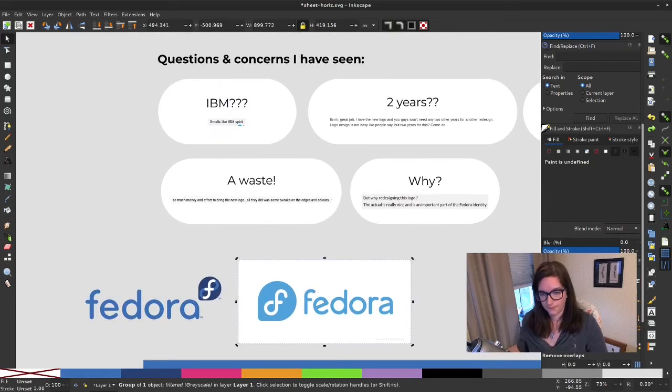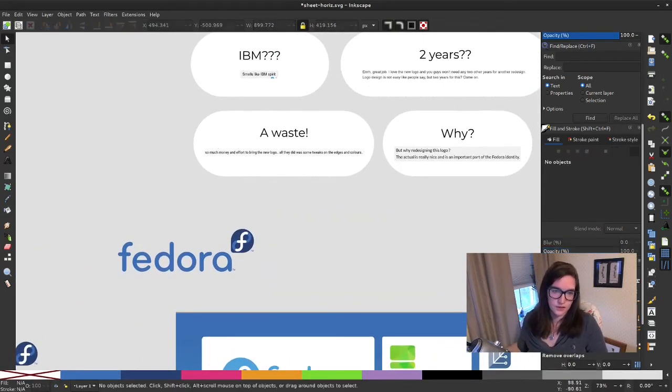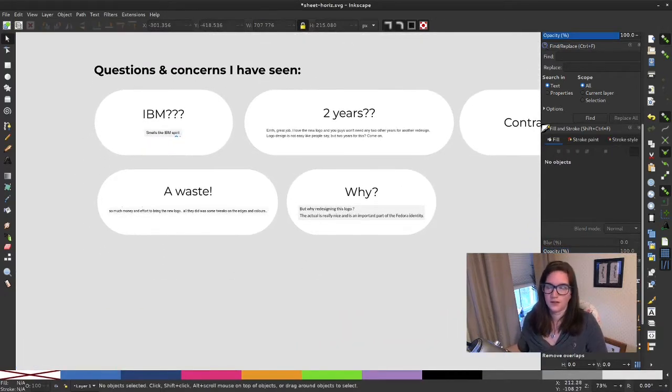Another concern I've seen: all this money and effort for a new logo — couldn't you have developed new features instead? Well, I'm a UX designer. You're not missing out on new kernel features because time was spent on this logo — the time spent was my time, Fedora design team members' time, and the broader community's time. It didn't take away from anything. In fact, this logo actually saves the design team time because it solves a number of problems we deal with every day that cause challenges in our work.